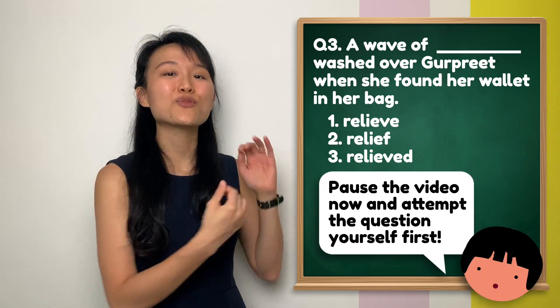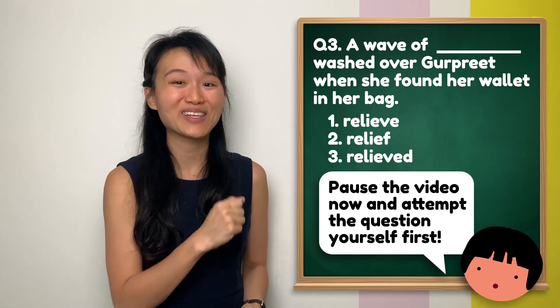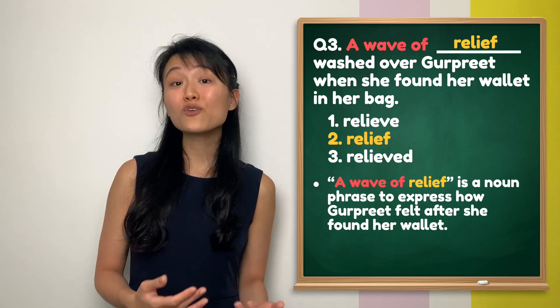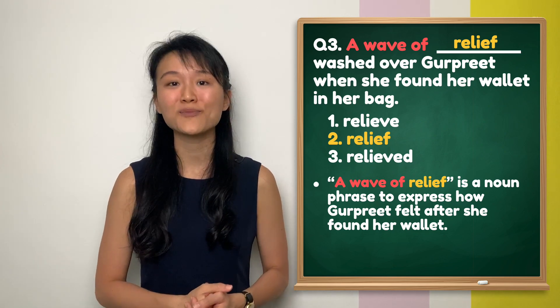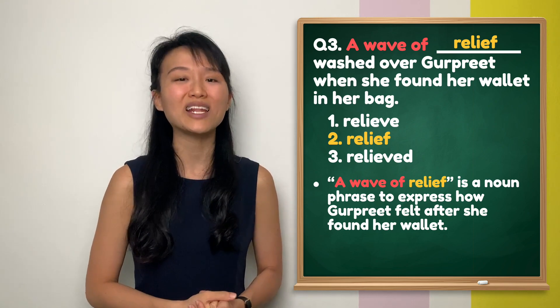Question 3: I hope you saw 'a wave of' and got this one right. The answer is number 2 — 'relief'. 'A wave of relief' is a noun phrase to express the happiness felt after finding a wallet. Therefore, the answer is number 2 — the noun 'relief'.